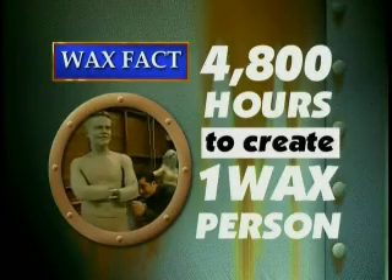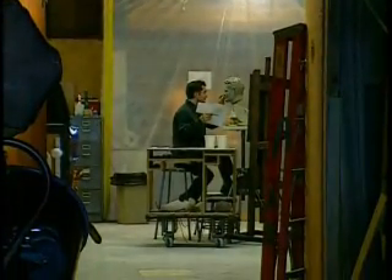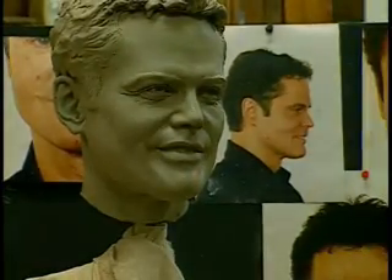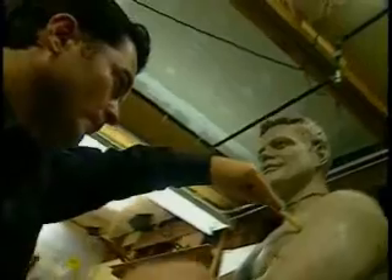Did you know it can take up to 4,800 man-hours to create a single wax person? Achieving perfection means paying close attention to every little detail. Each wax person must be a mirror image of the real one, right down to the fingernails. After months and months of finessing, only our sculptor himself will know when his clay masterpiece is ready for wax.